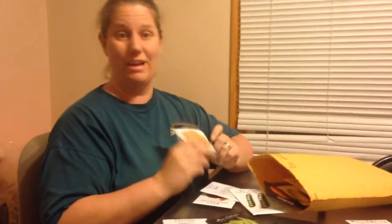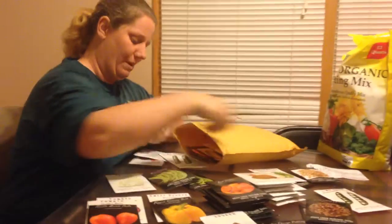We're gonna try corn this year. We're in the middle of corn country here. Hopefully the raccoons won't get into them — I've heard they've been really bad in the past. Gonna try and see if we can keep the raccoons away from them.